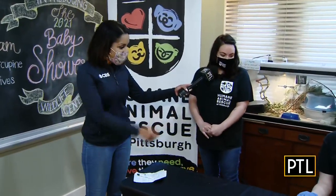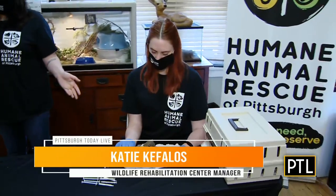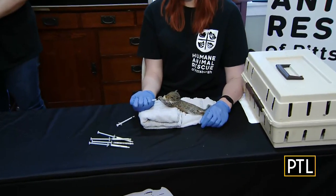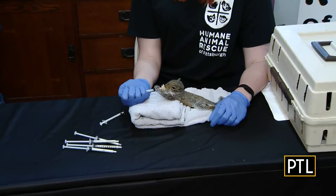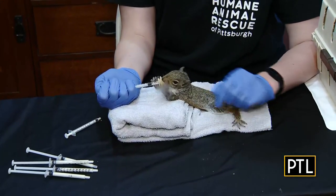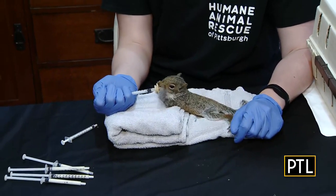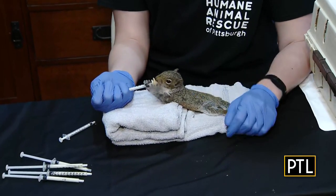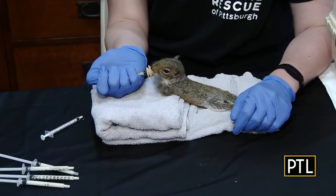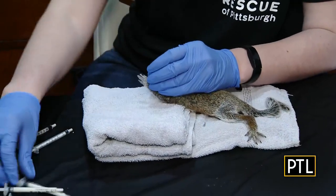So Colleen is one of our licensed wildlife rehabilitators and also a release site coordinator, and she is hand-feeding an eastern gray squirrel - one of the four squirrel species we see here in Pennsylvania. He's about five weeks old. He's starting to be weaned onto a diet so we don't have to hand-feed him as often, but he's not quite getting it yet, so Colleen has to step in and help.